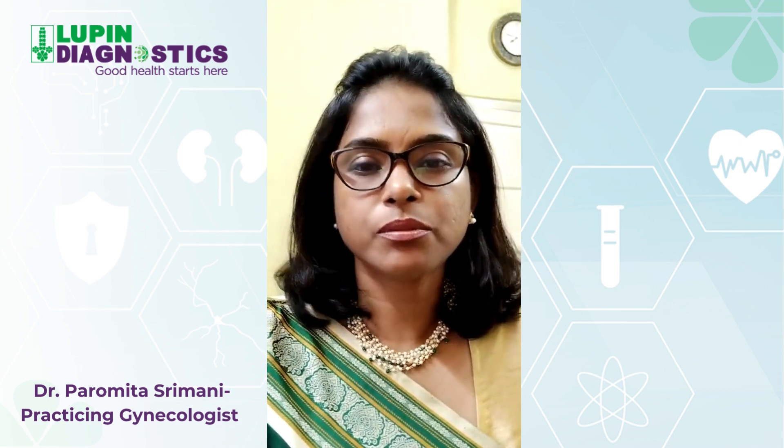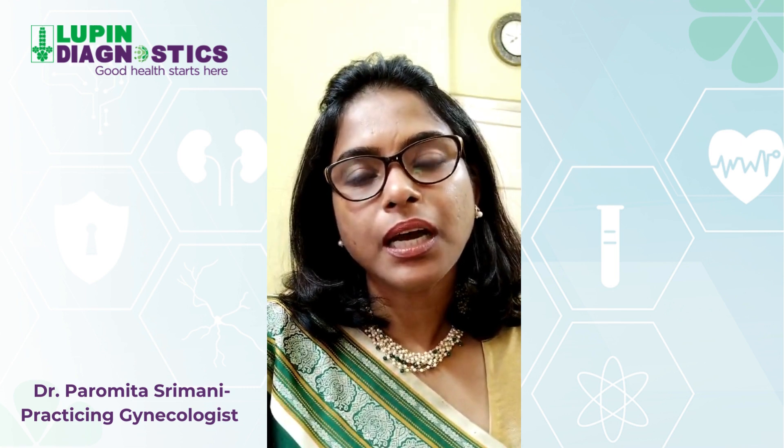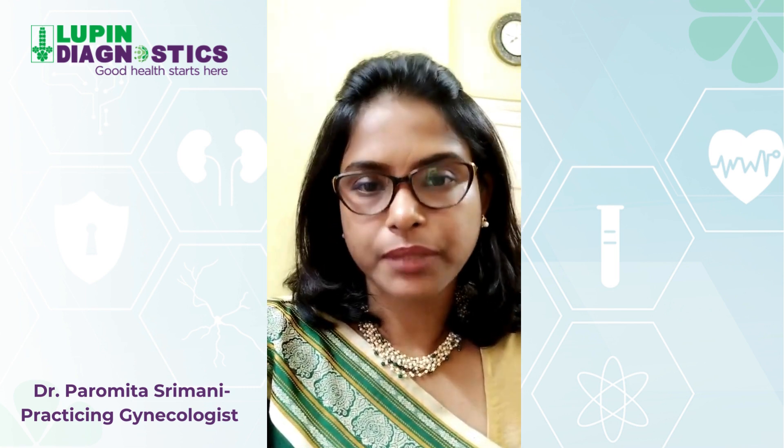Hello, I'm Dr. Paramita Srimani, Consultant Gynecologist from Kolkata. I'll be talking about preeclampsia today.